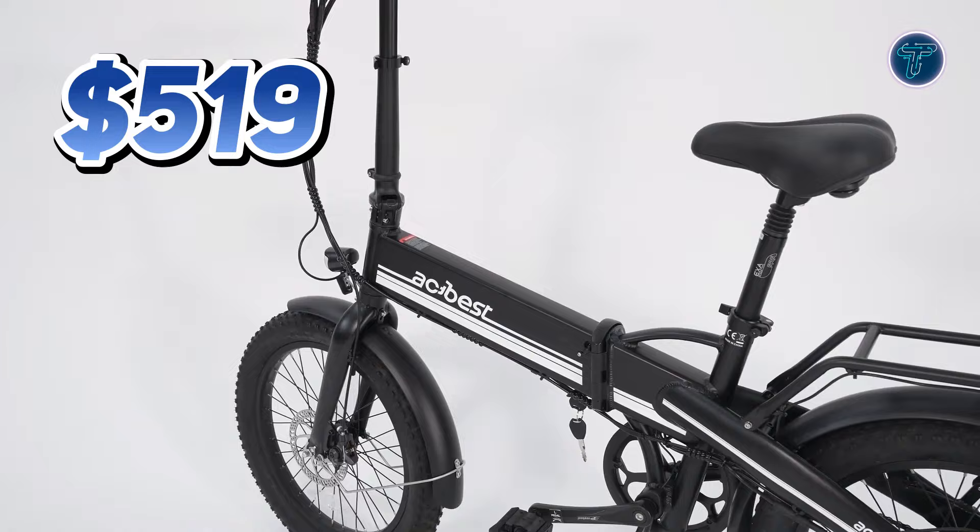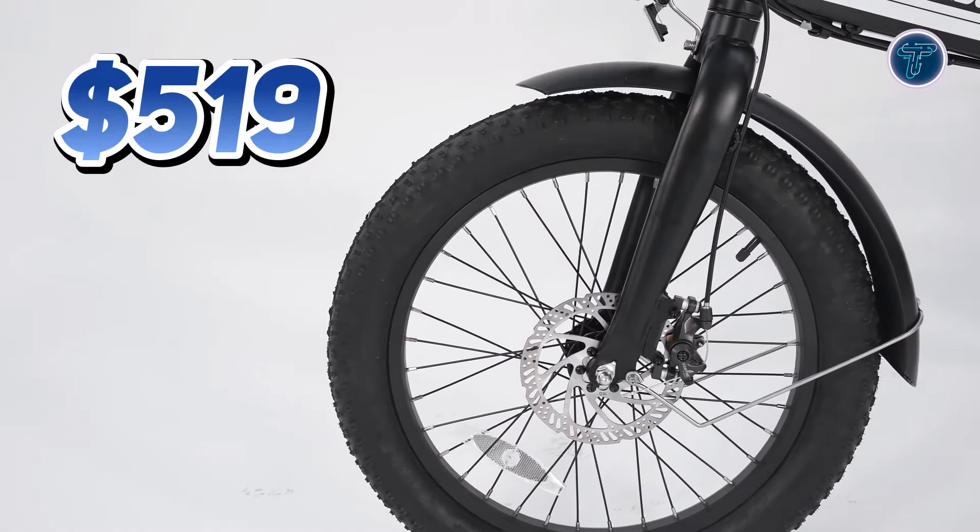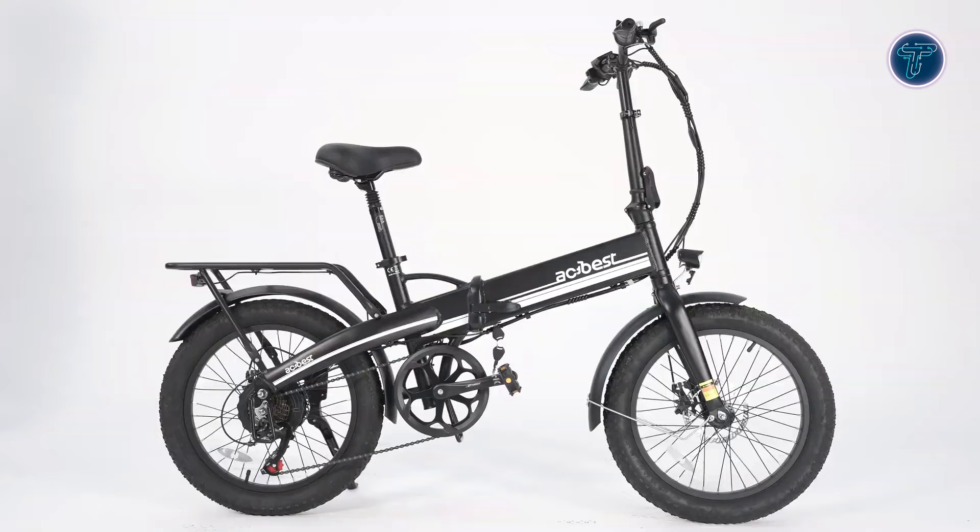Priced at just $519, this all-terrain e-bike offers unbeatable value for anyone seeking adventure on two wheels.